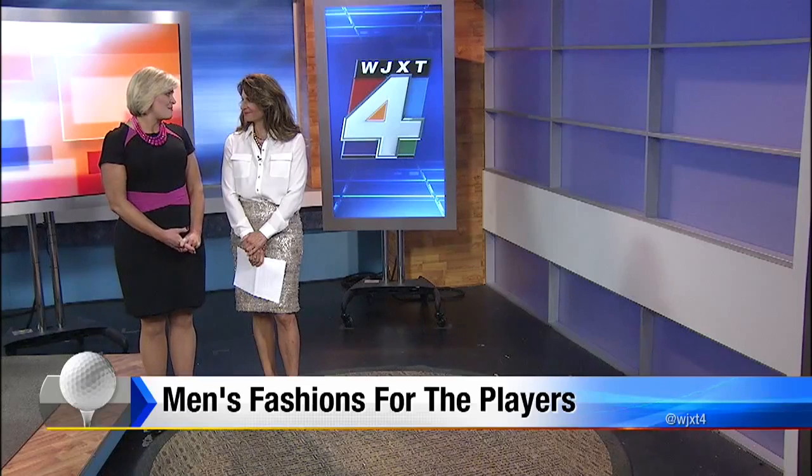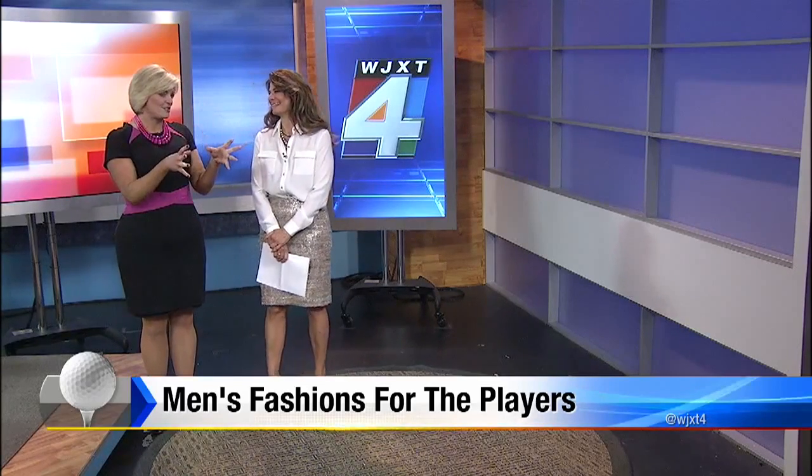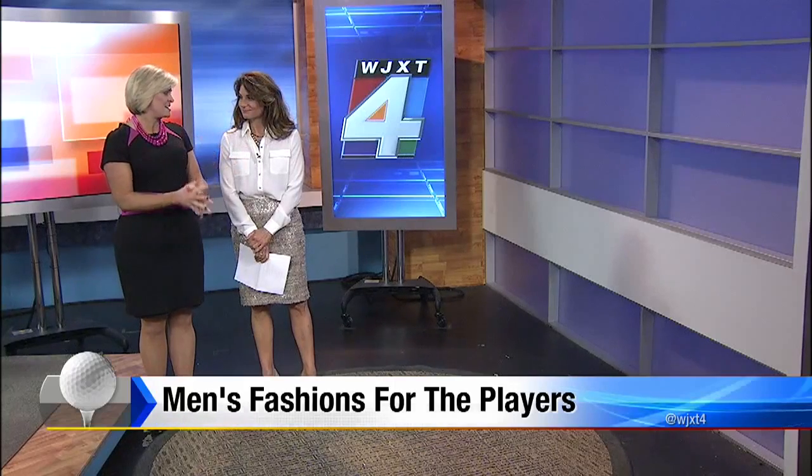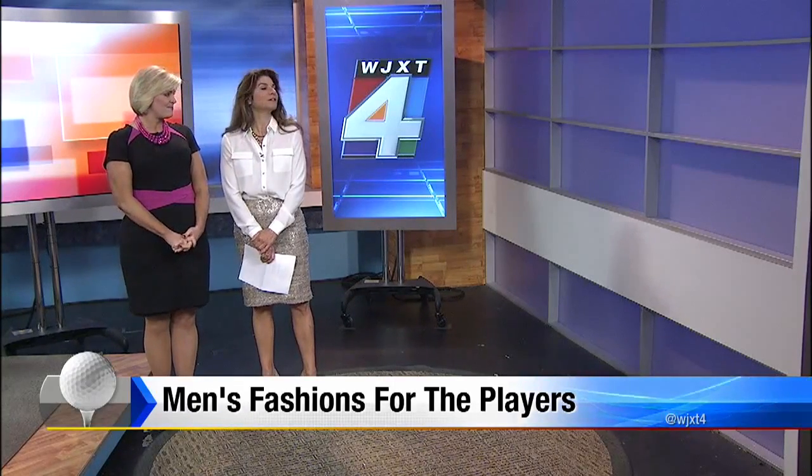I am just eyeballing these looks for my husband, of course, but these are great. You have a bunch of different ideas. All right, let's kick it off.